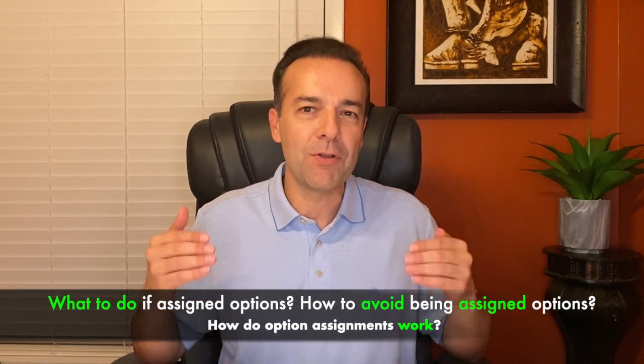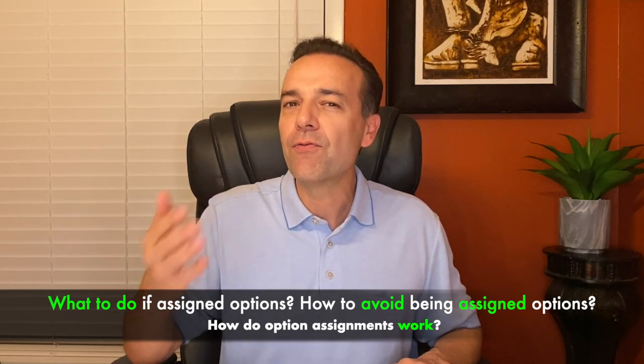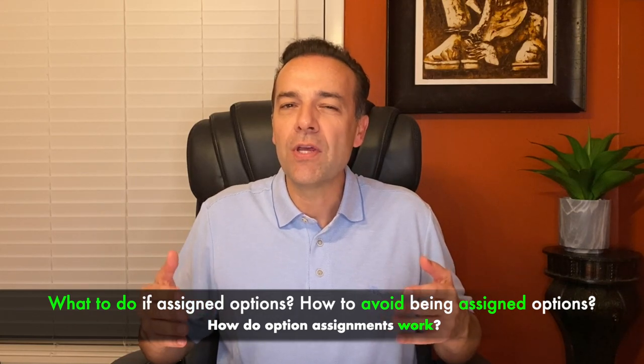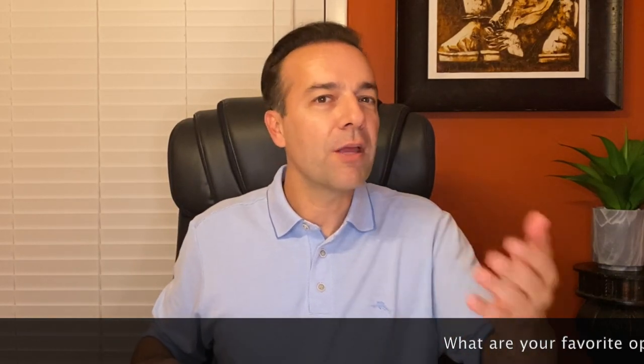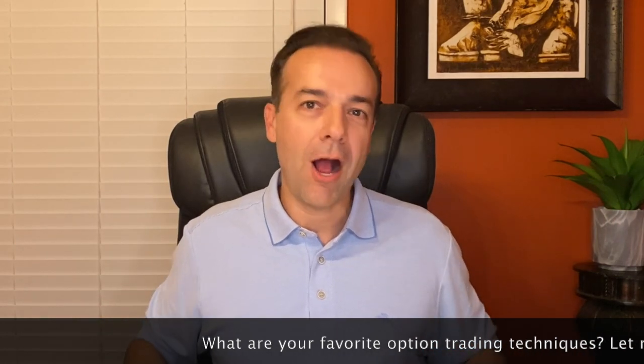I'm going to show you how option assignments work, what you should do if you're assigned options, and how you can avoid being assigned options in the first place. These are techniques and tools that will help take the stress out of trading options. What option trading techniques are you currently using? Are you selling puts? Covered calls? Doing spreads? Or are you brand new to option trading?